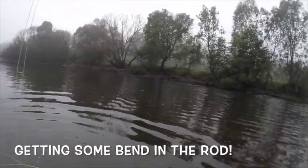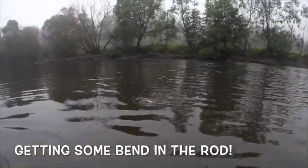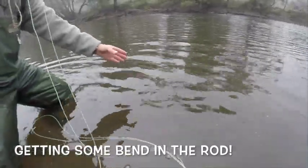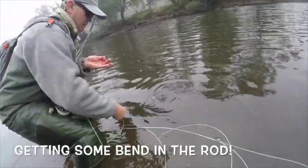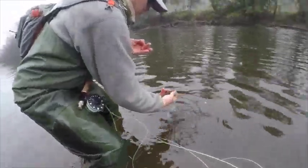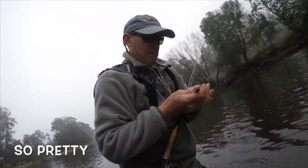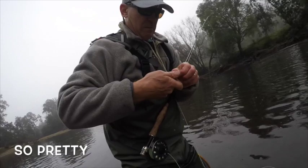Oh wow, that is little — very small rainbow trout here. Oh, that's a recently stocked one. You can tell by the colors — very beautiful markings. On the same nymph, same spot.